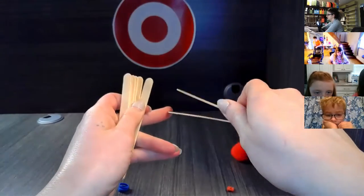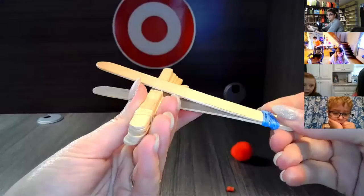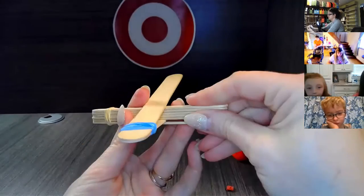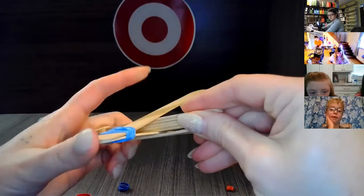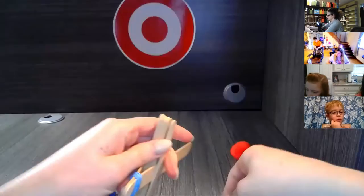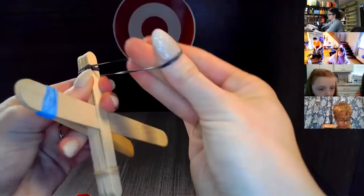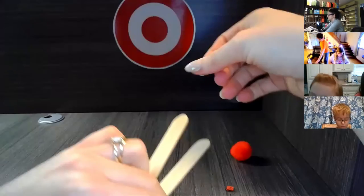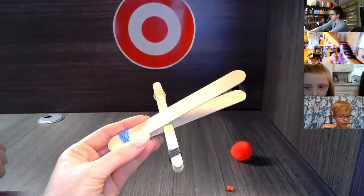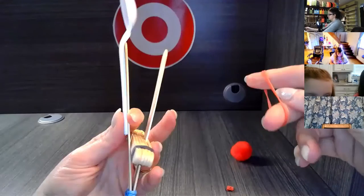Separate the last popsicle stick on your stack and fit those together on another side. [Students discuss whether the number of sticks should be four or a different amount, noting there are different ways to build it.] That's what it looks like — the last step is to secure the spoon to the top popsicle stick.